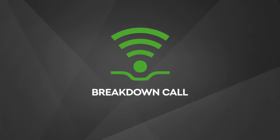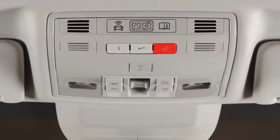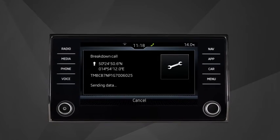The breakdown call service can be used in the event of your car breaking down. Pressing the spanner button on the three-button module located in the car's ceiling will transmit your car's diagnostic data and establish a telephone connection with the roadside assistance call center.